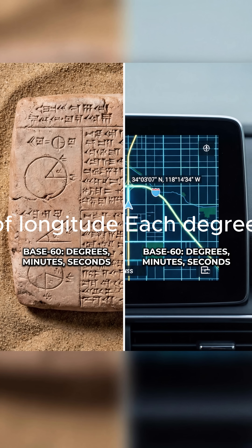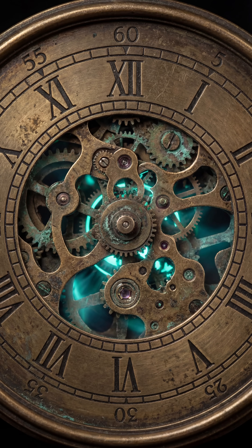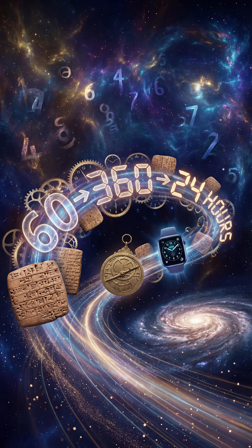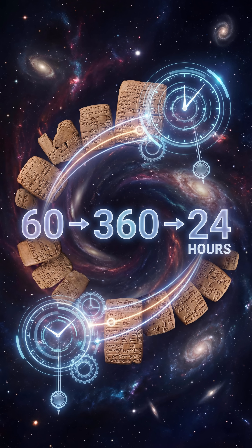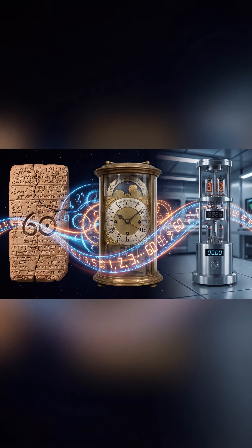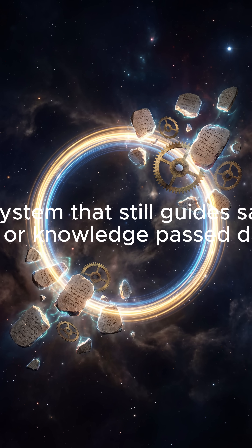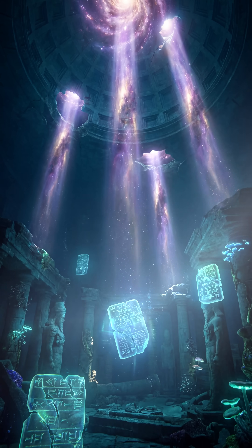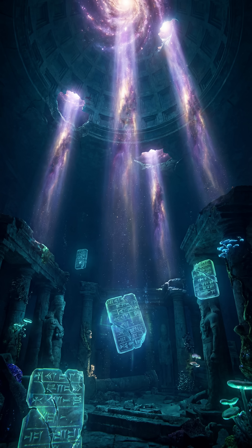The system is directly inherited from Sumerian base-60 mathematics. The Earth is divided into 360 degrees of longitude, each degree split into 60 minutes, each minute into 60 seconds. A ship's location is calculated by latitude 0–90° N/S and longitude 0–180° E/W — the same math that guides satellites, GPS, and global navigation today.